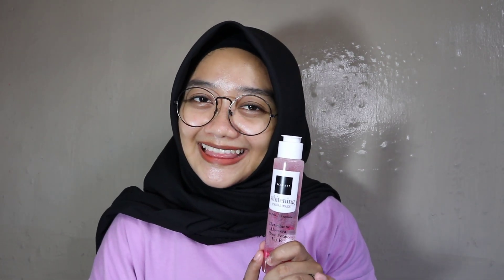Facial wash Scarlett ini juga mengandung glutathione yang meningkatkan kelembaban, keelastisan pada kulit, memberikan perlindungan dari radikal bebas, serta mencerahkan kulit. Isinya 100ml, lumayan lama kalau buat pemakaian sendiri dan dijamin awet.